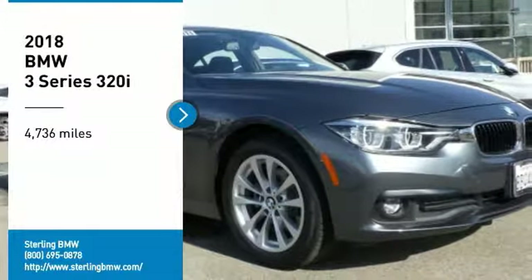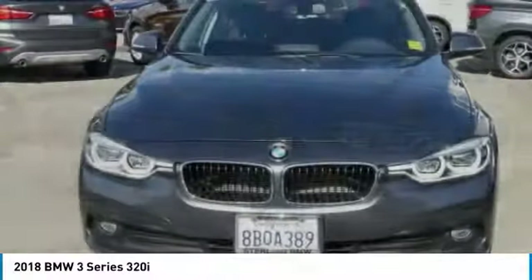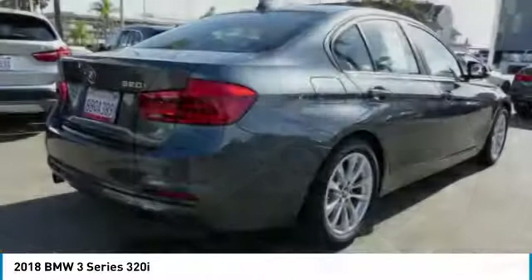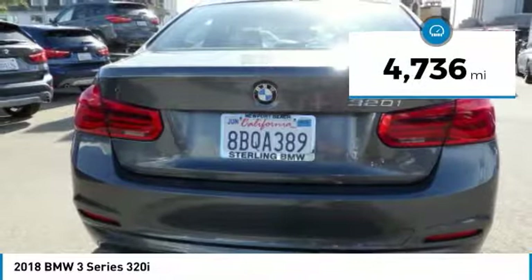Come test drive the 2018 3 Series — proof that all good things come in threes. The BMW 3 Series has a well-deserved reputation for packing outstanding driving dynamics and excellent quality. This vehicle has less than 5,000 miles.